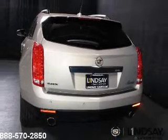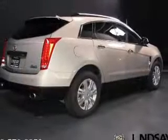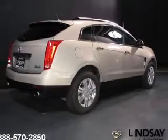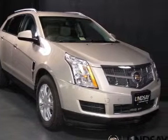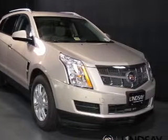The powertrain includes front-wheel drive with a reliable six-cylinder engine connected to a smooth-shifting six-speed automatic transmission. Reach your destination effortlessly with GPS navigation.